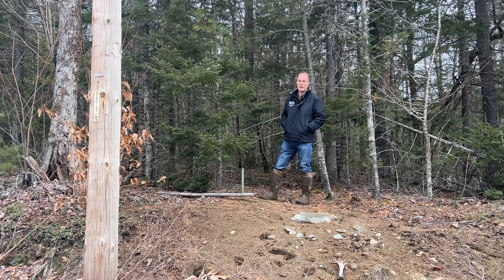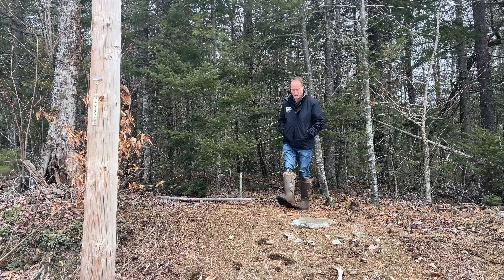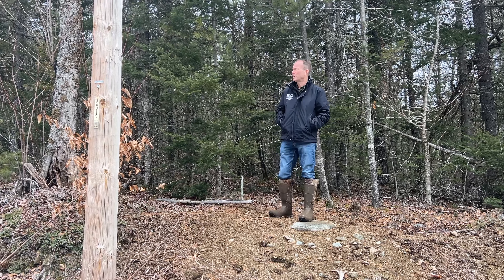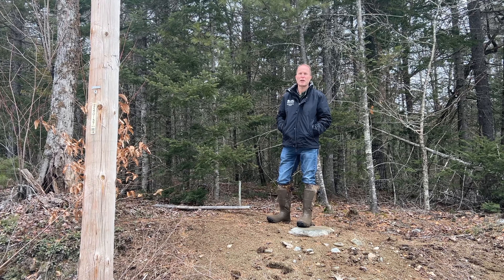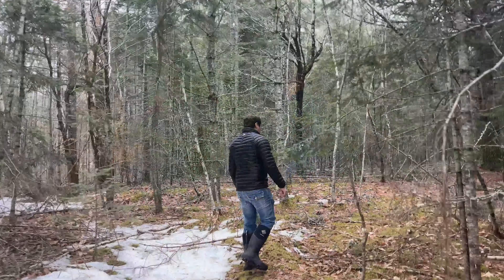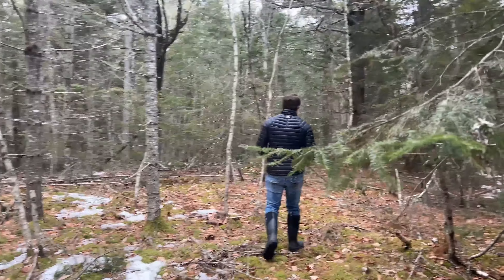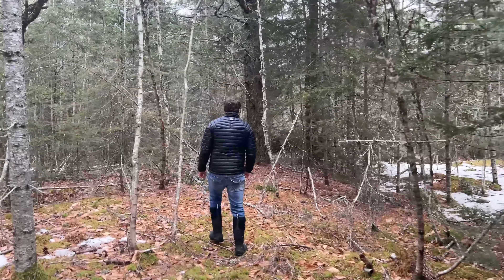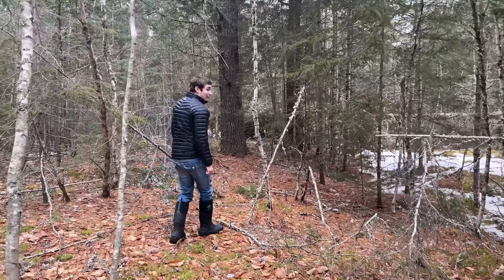Before we get too far into the lot, I just wanted to point out here's the survey pin, and there is electricity at the road, so the infrastructure is here. It's a great spot to build yourself a summer cabin, vacation cabin, or even your year-round home. As we're walking through the lot you can see there's a lot of healthy growth — a nice mix of older pines, spruce, and beech throughout the lot.